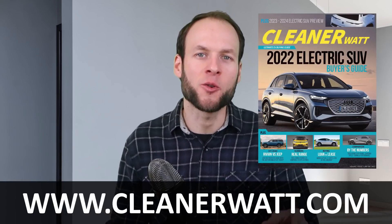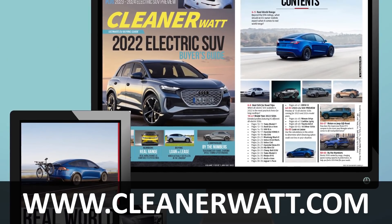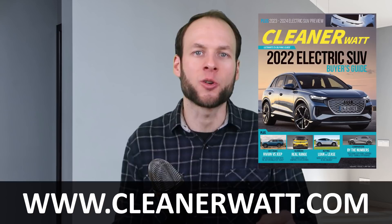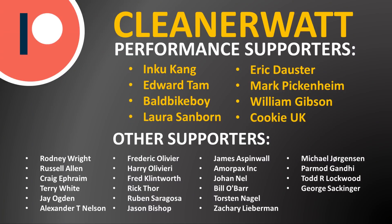I also want to remind you that the 2022 Electric SUV Buyer's Guide can now be purchased at CleanerWatt.com in a digital magazine format, including information on around 29 electric SUVs available now or coming in the future, with over 60 pages of content. Thank you so much for watching. A special thank you to my Patreon performance supporters and all supporters listed on the screen — I'll put a link to the Patreon community in the description below.